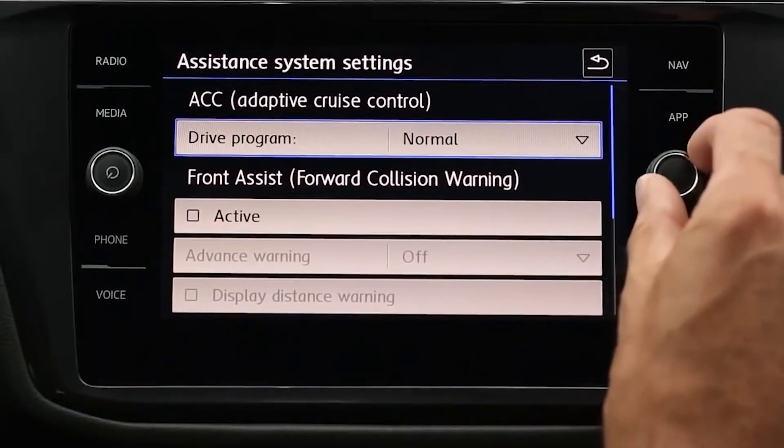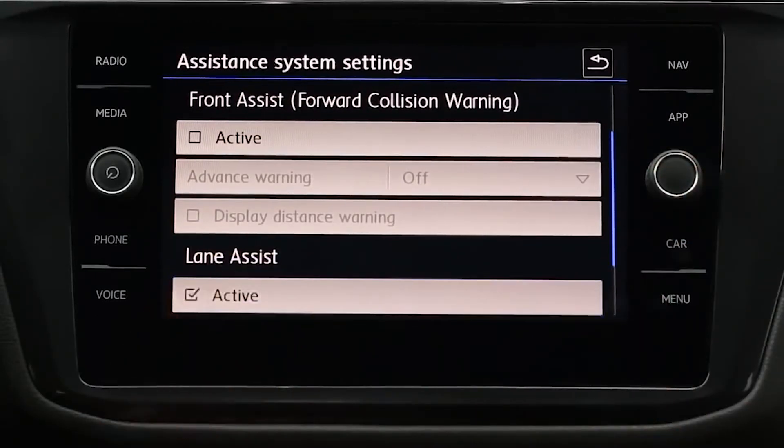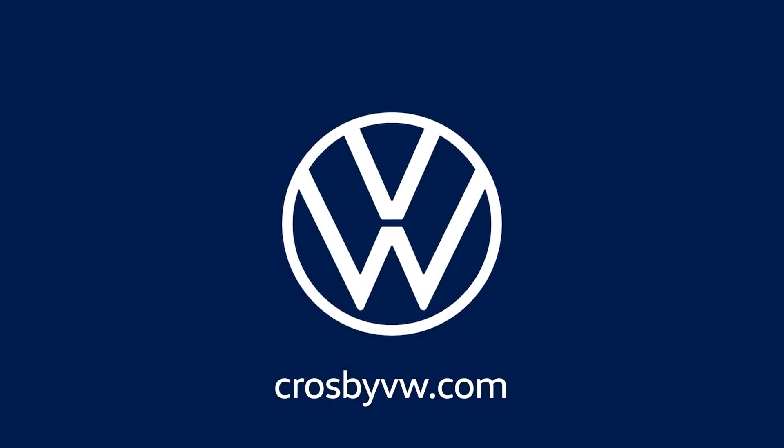Be sure to activate Lane Assist when road conditions improve. For more information or any questions, feel free to give us a call or visit us at Crosby VW dot com. Volkswagen.